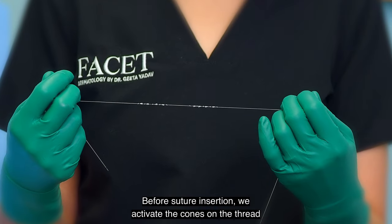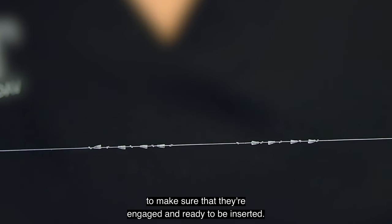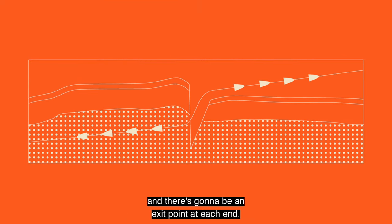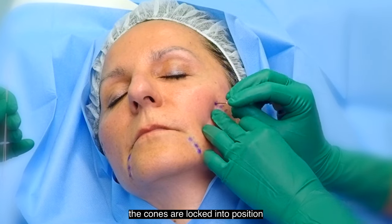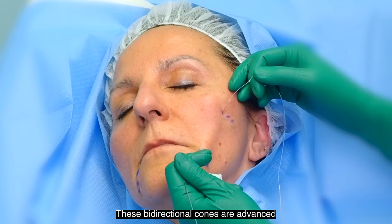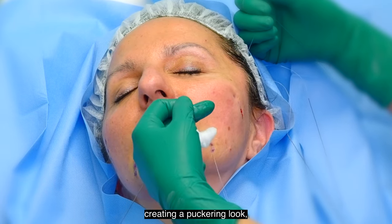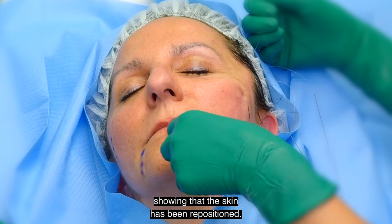Before suture insertion, we activate the cones on the thread to make sure that they're engaged and ready to be inserted. There is one entry point per suture and there's going to be an exit point at each end. Once the suture has been inserted, the cones are locked into position that repositions that tissue. These bi-directional cones are advanced upwards on the bottom end and downwards on the top, creating a puckering look, which is actually what you want, showing that the skin has been repositioned.